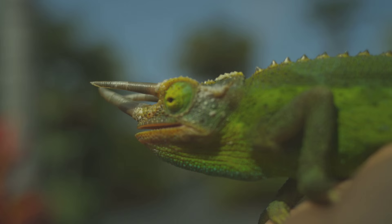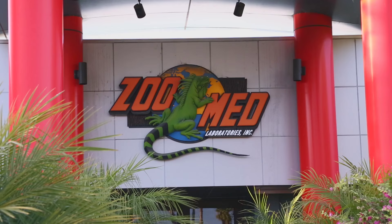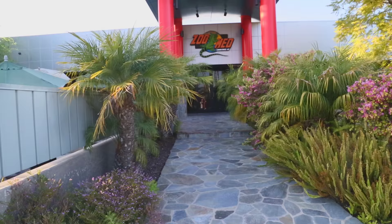Becoming a caretaker for these animals is a passion for most, as well as a huge responsibility. For those of us in the know, one place has always been there to help ensure that we provide the best quality of life possible. I'm very excited because I was invited out to San Luis Obispo, California to see the inner workings of Zoo Med. They are much more than just a reptile supply company — they are reptile nuts.